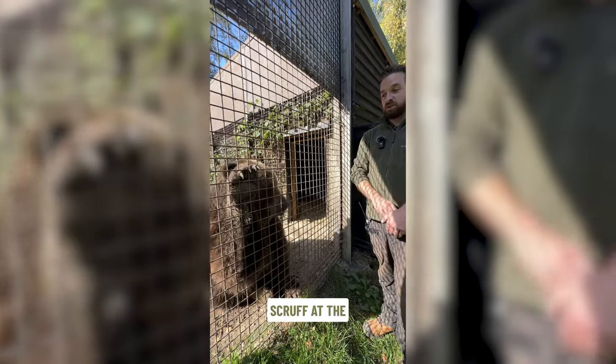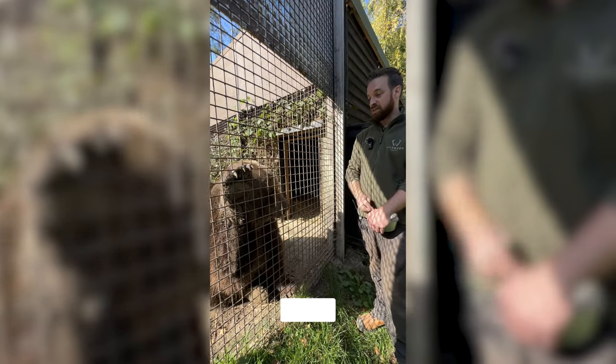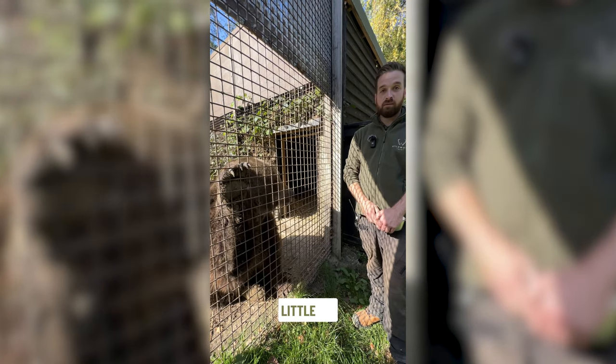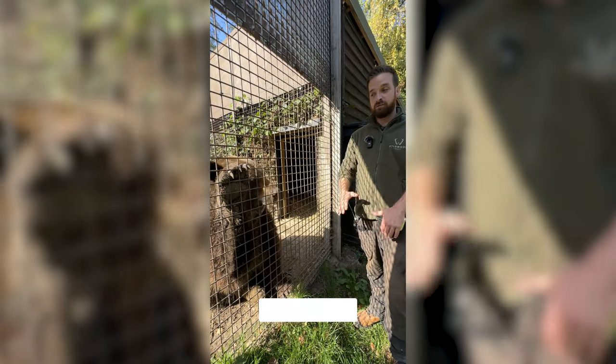Scruff at the moment is probably fast asleep wherever he is in that paddock. But Fluff won't be far behind him — he just stays awake a little bit longer. But that's just how it is: the same way people are different, bears can be different too.